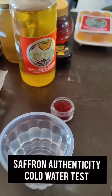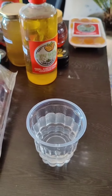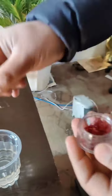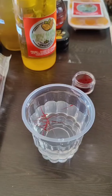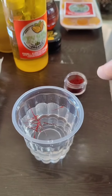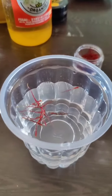So guys, there are different ways to test the originality of saffron because normally we get cheated. So what we will do is this is called the cold water test — we will pick up the strands and put them into the water. You will see that they will retain their color. That's how we test original saffron, and with passage of time they will settle down in the water.